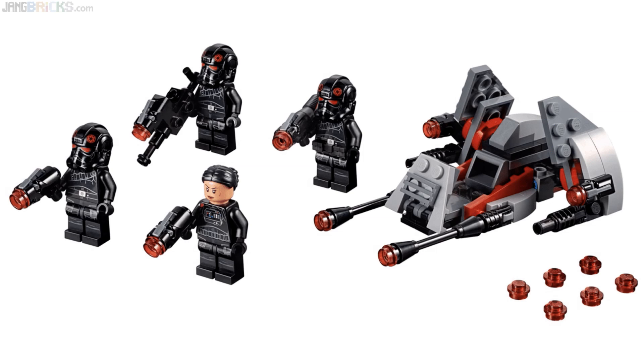The saving grace of this one is that those Inferno Squad agents look like elite TIE fighter pilots or super elite stealth troopers or something like that. They look cool. I think there will be some folks who don't even care about Battlefront II who will be interested in this.